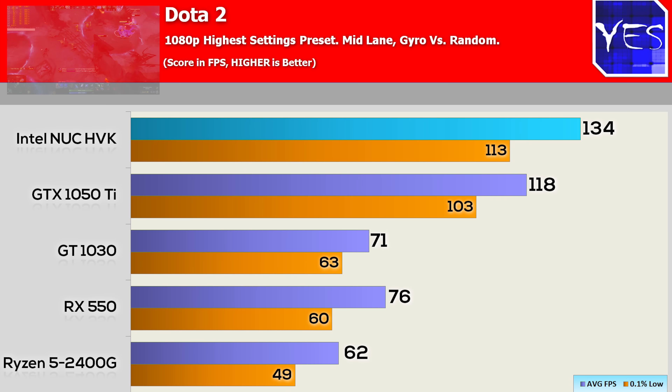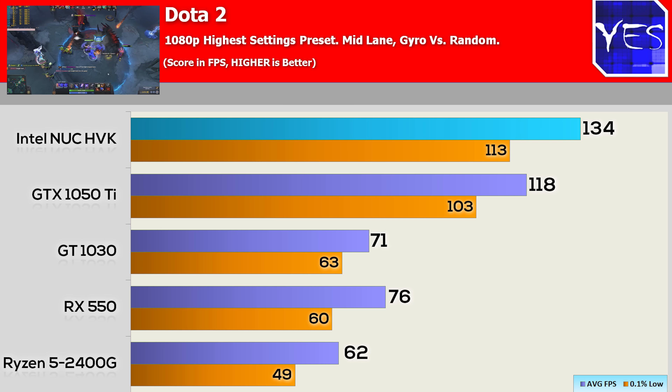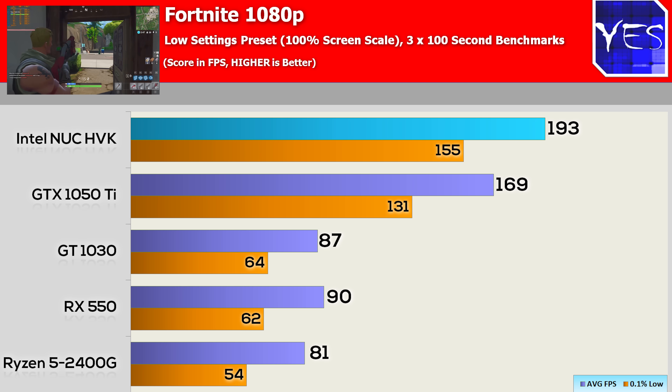Moving across to Dota 2, this trend continues — tested at max settings 1080p, the NUC is scoring well over 100 FPS. If you're a competitive gamer, you could turn graphical settings down and still get a phenomenal experience out of the NUC.